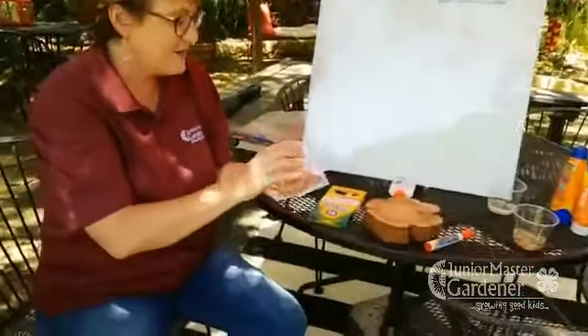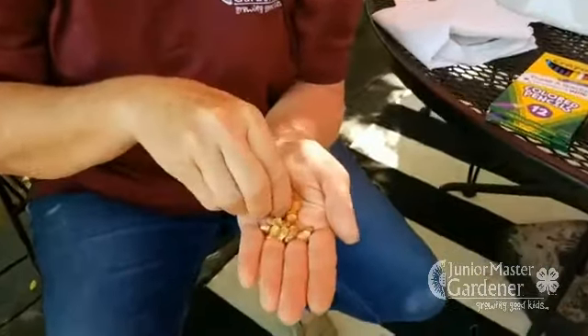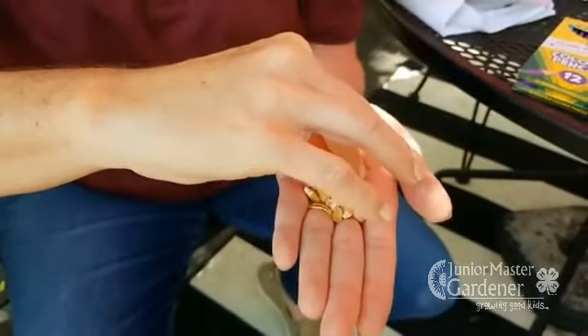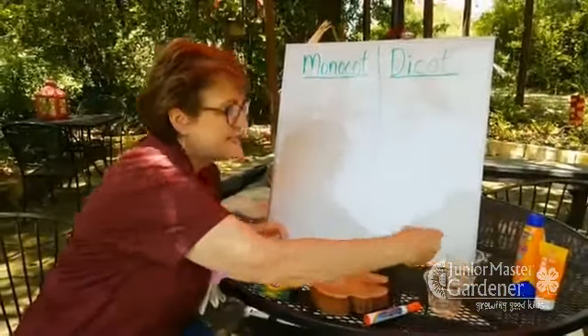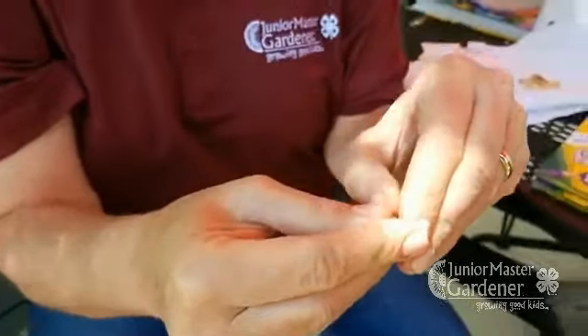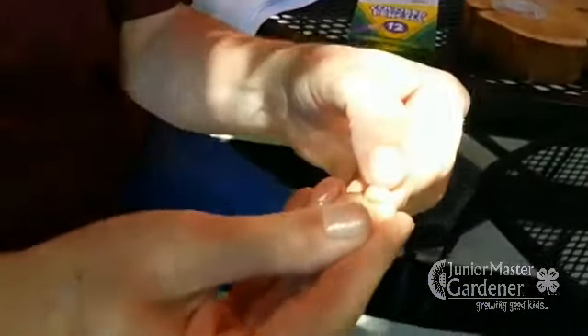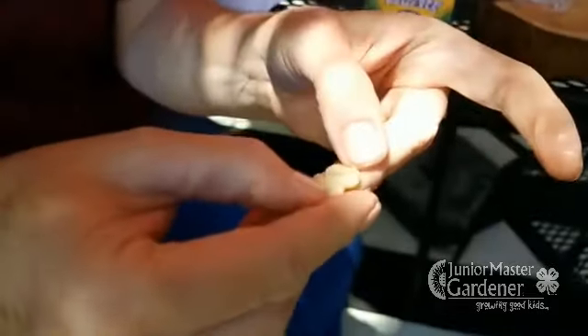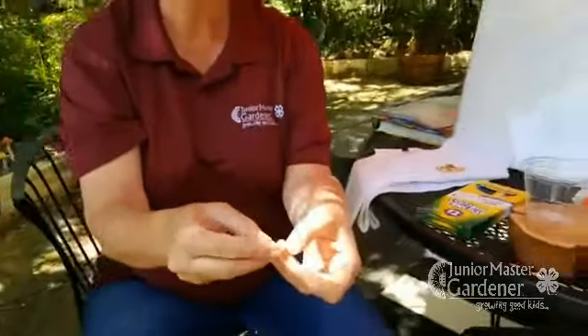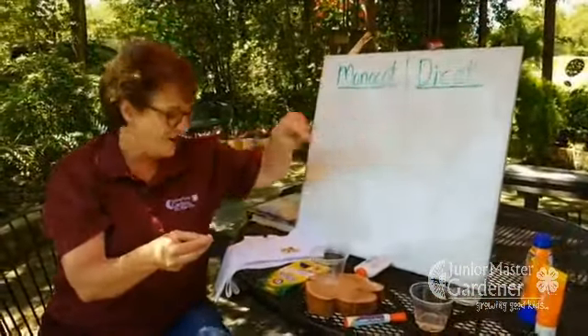I have two different kinds of seeds here — we could sort them. I've got bean seeds and I have corn seed. One of those is a monocot and one is a dicot. I soaked them so we can look closer. Bean seeds, when you soak them, break apart into two halves. So what do you think beans are — monocots or dicots? If they can break into two halves, beans are dicots.